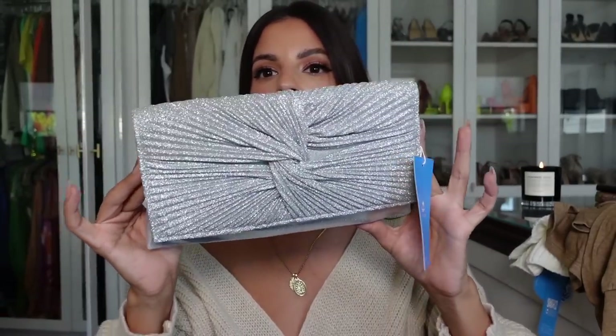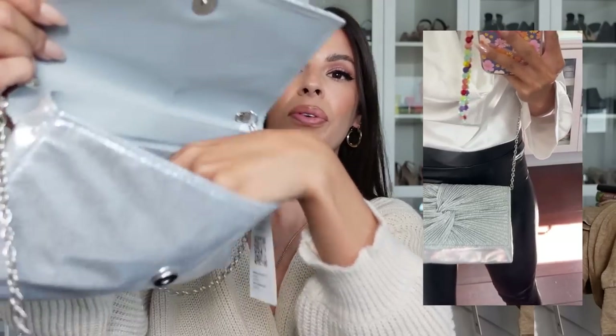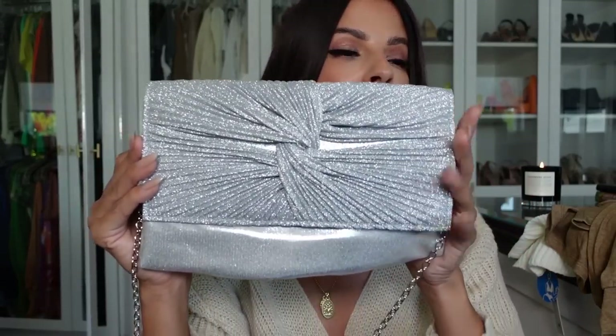They also sent me some bags — these clutches would be so cute with a little black dress. Here's one of them: look how it sparkles when you hit the light! Perfect for a holiday party or New Year's Eve with silver jewelry. It comes with a crossbody chain that you can remove to carry it as a clutch. It's fully lined and even has an extra little pocket for your ID or credit card.